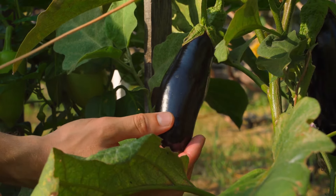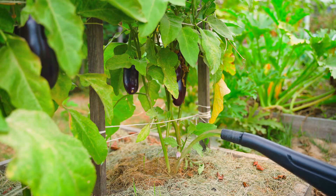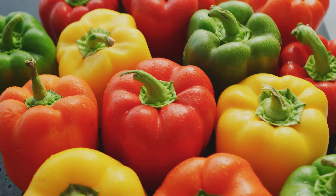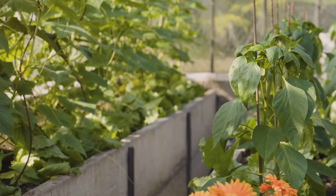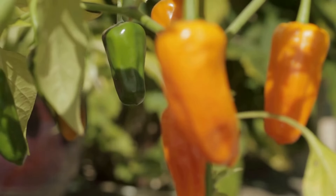Maintaining the right conditions is just as important. Both tomatoes and potatoes love the sun, but they also need regular watering. Keep the soil consistently moist, but not waterlogged. Remember, every garden is unique, so what works for one might not work for another. It's all about finding the right balance and adapting as needed. With the right care, you'll be enjoying fresh tomatoes and potatoes from your garden in no time.